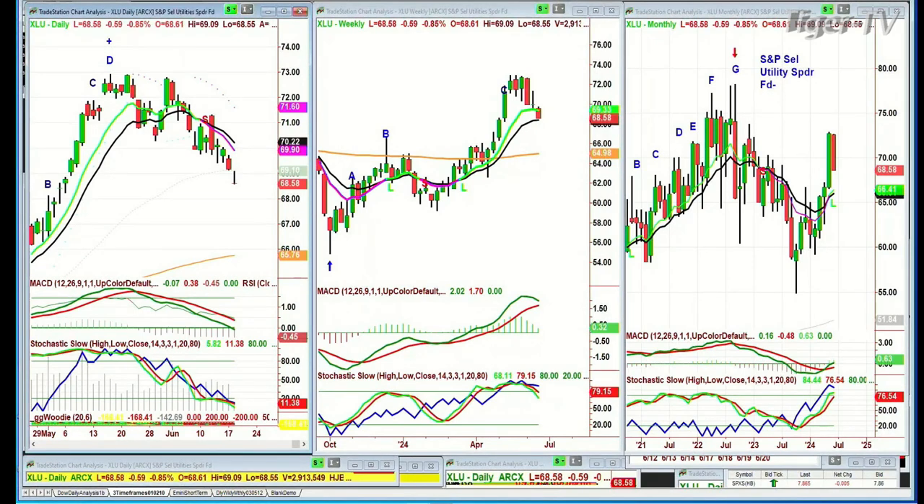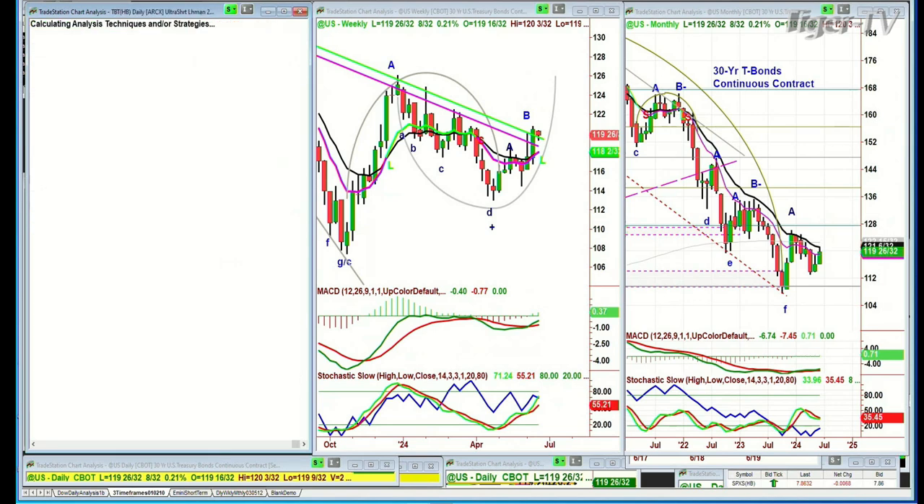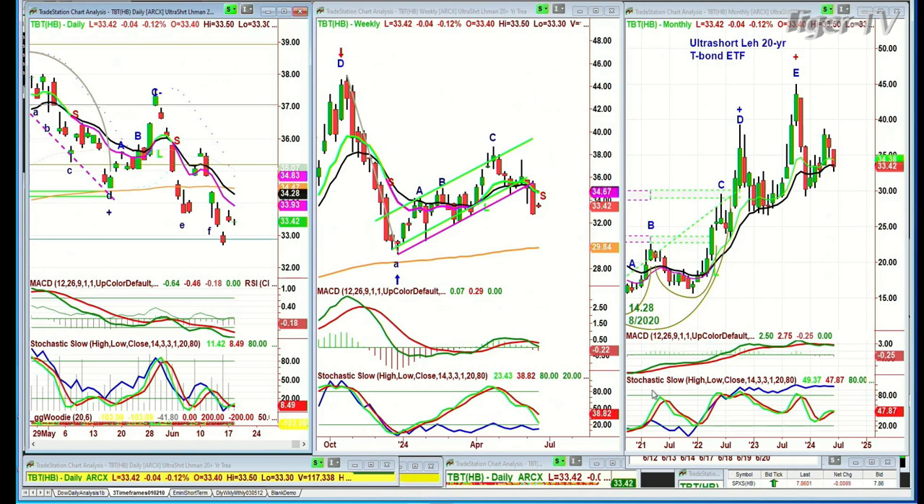Let's look at the yields and bonds. Bonds are up 8/32 at 119-26/32. On the shorter term, yields have come down quite a bit. The TBT made a trough F the other day and is now trading at 33.42, attempting a move but arching over in the weekly chart. That says there's a chance the Fed might not say anything, but you will get lower yields over a period of time.